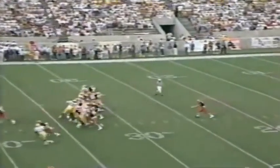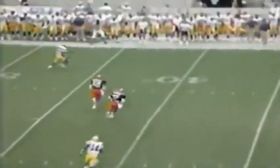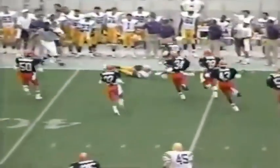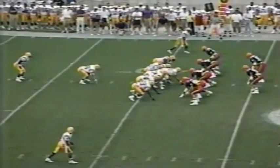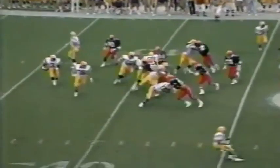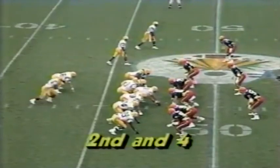Drop-back pass, complete but short of the first down. The punt by Gardner is taken on the hop by Jackson. I-formation LSU — good field position. On the first down play, pitch it back to Calvin Windham at tailback, and Windham carries to the 48-yard line.